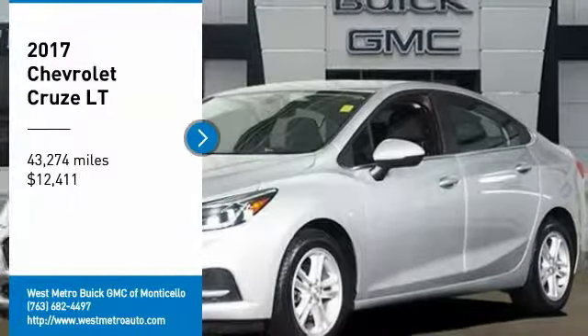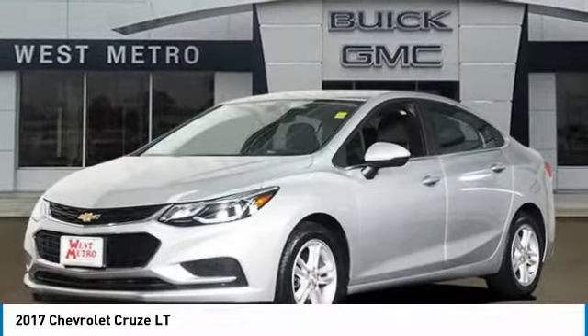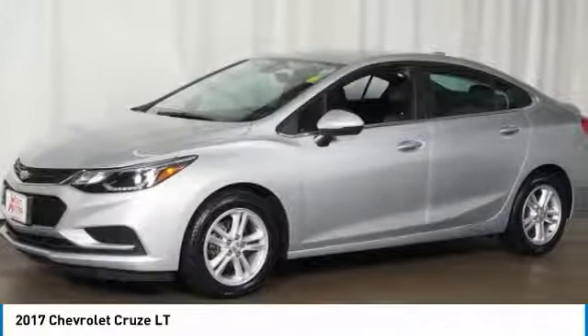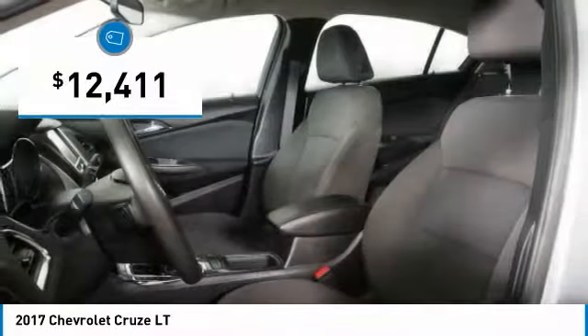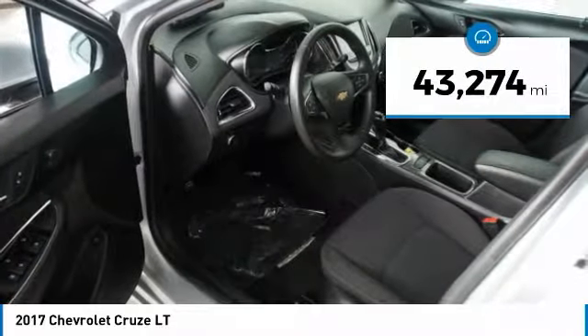Take a ride in the 2017 Chevy Cruze. The Cruze blueprint calls for more than you'd expect and is priced below $15,000. This vehicle has less than 45,000 miles.